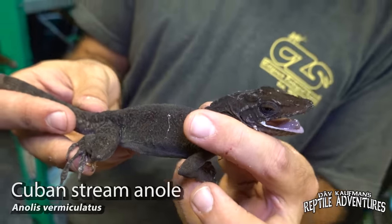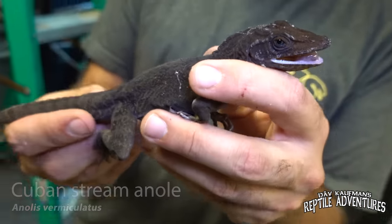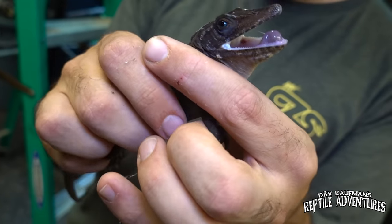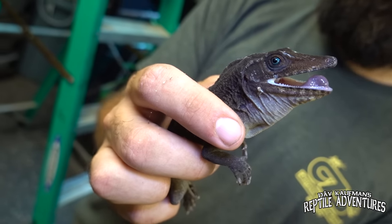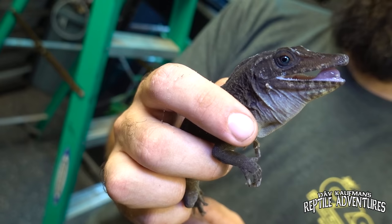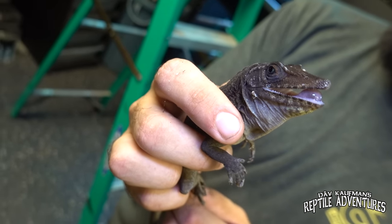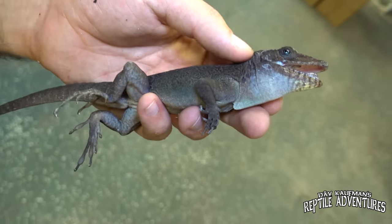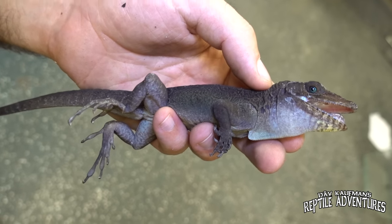This is the Cuban stream anole, Anolis vermiculatus. They're a super cool, large species of anole. They're always going to be found near water, and they'll dive into water to retreat from predators, and they can stay underwater for like 15, 20 minutes. They also will dive in to grab things like fish and eat them. They eat lots of insects, but they are one of the few species of anole — maybe the only — that'll actually go out of the way to eat fish. When they dive underwater, their skin is completely hydrophobic, so it beads the water off and they can come right back out of the water completely dry.